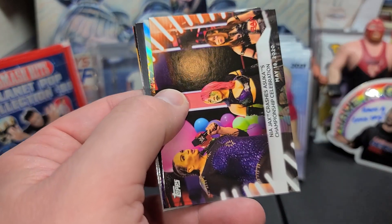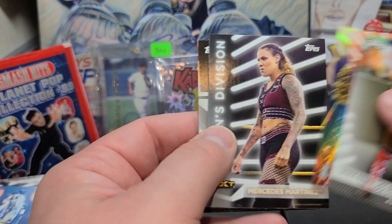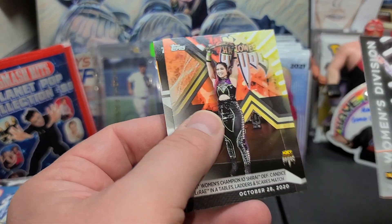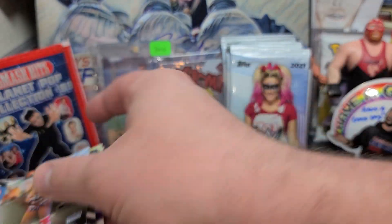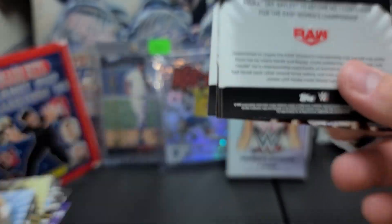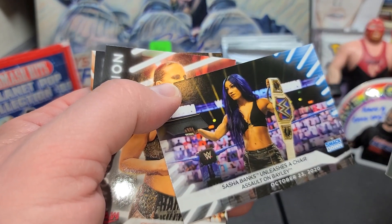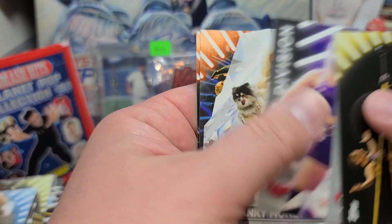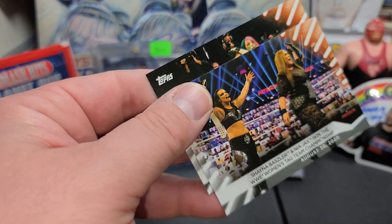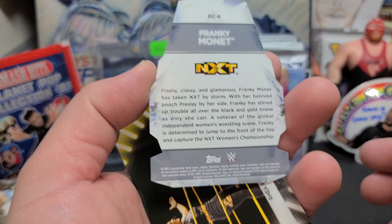There's Sasha. Nia Jax, another rainbow foil. Dakota Kai. A Tez Ember Moon. Mercedes Martinez — scary looking lady right there. Candice LeRae. And Ember Moon again. Ripley. Sasha looking muscular. Shayna. Mandy Rose again. Frankie Monet — oh, that's a die cut! I don't think I've ever seen those before. Let me take a look at that here in a minute. Just a cool die cut — NXT. Not numbered, but pretty cool card though.